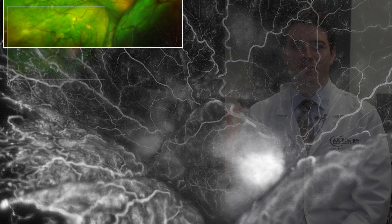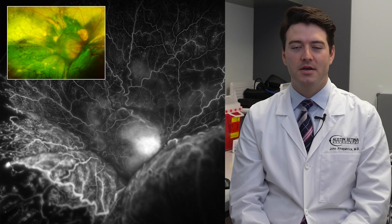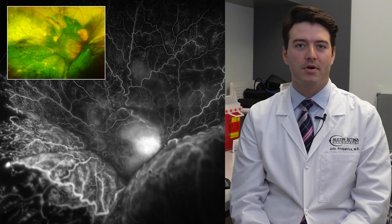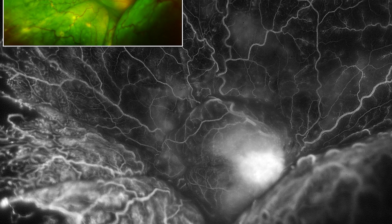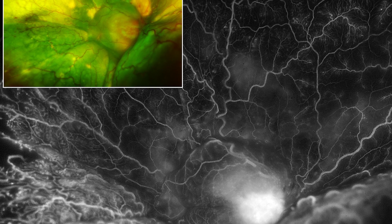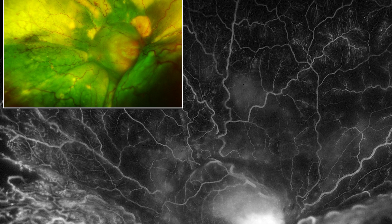Coates disease is characterized by progressive development of abnormal blood vessels called telangiectasia in the peripheral retina. This disease predominantly affects young males less than eight years old and typically only involves one eye. Here in this image we see a very advanced presentation of Coates disease with a total exudative retinal detachment.